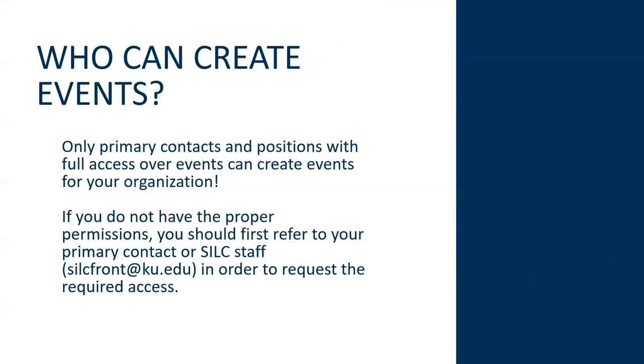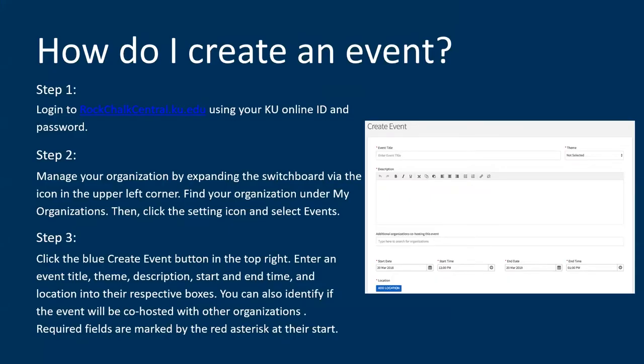Who can create events on Rock Chalk Central? The access is contained within your primary contacts or positions granted full access. If you want to create an event and don't seem to be able to, you can reach out to your primary contact on Rock Chalk Central — oftentimes a president or an advisor — or you can reach out to SILC at silcfront@ku.edu. Email that account and we will try our hardest to find you an answer and help you get access to the event creation tools.